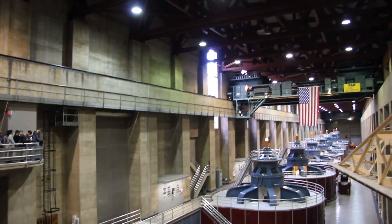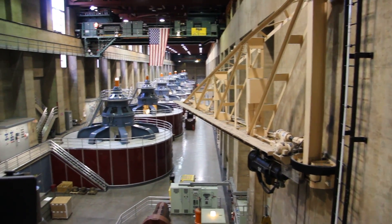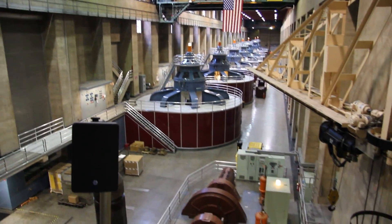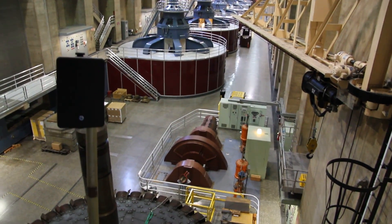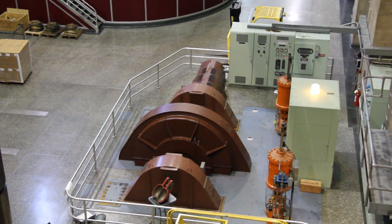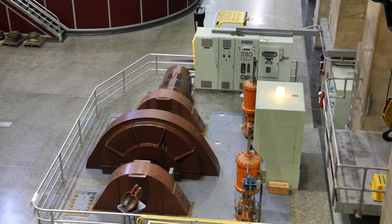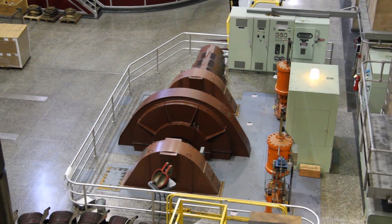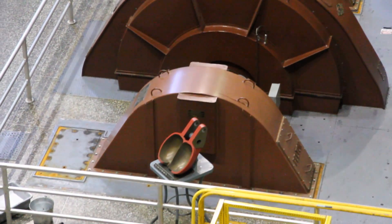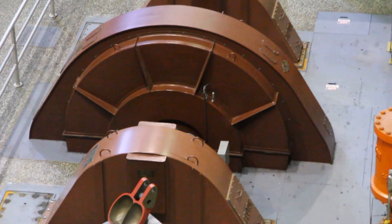That in turn spins the shaft, which spins the rotor, and that's what produces electricity. Then the water is returned back into the river and heads southbound towards Mexico. Down on the floor with the little fence around it, there's a rust-colored horizontal-style generator — that's a Pelton water wheel generator. There are two of those in the plant, and they were the first to come online here. They're both capable of producing up to 2.4 megawatts of power, and they produce all internal power for the dam and the plant.